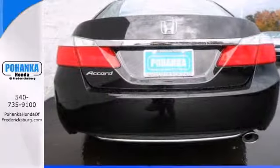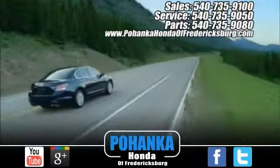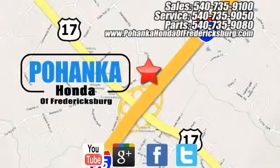You can have one less thing on your mind with this trouble-free Accord. Come check it out today. Pohenka Honda of Fredericksburg is a great place to buy a car, conveniently located at 60 South Gateway Drive in Fredericksburg.